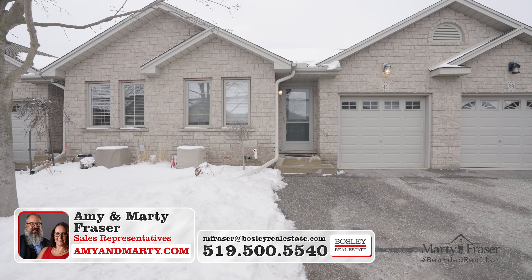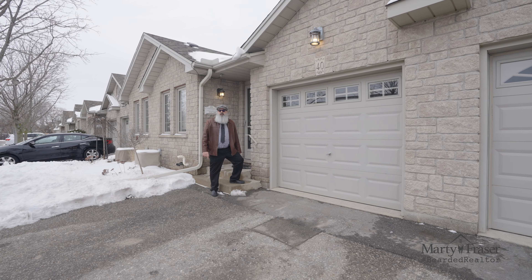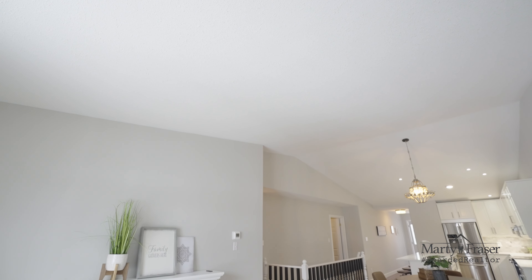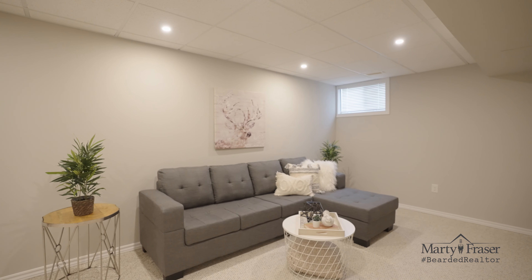We have two parking spots — one in the single car garage, one in the driveway — and the complex has plenty of visitor parking spots speckled throughout. This two plus one bedroom, two full bathroom townhome is almost 1,100 square feet plus the fully finished basement.